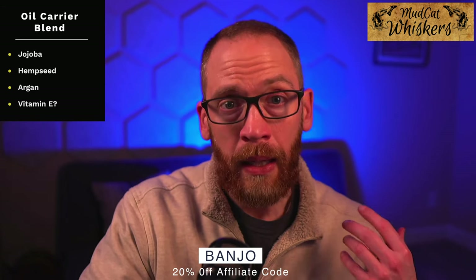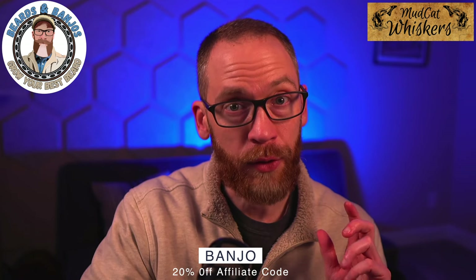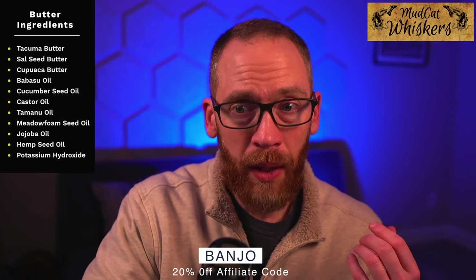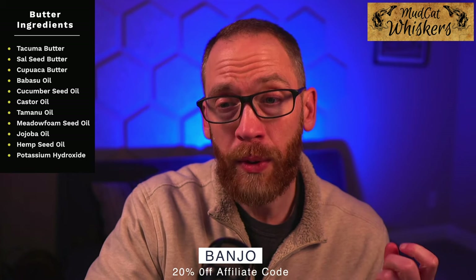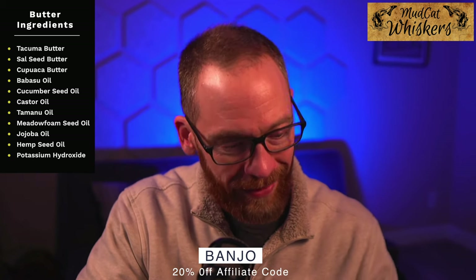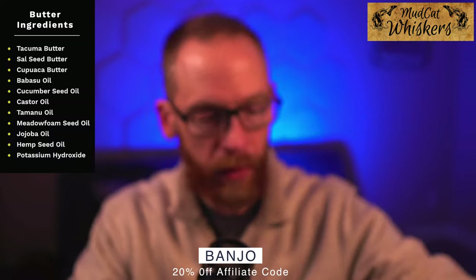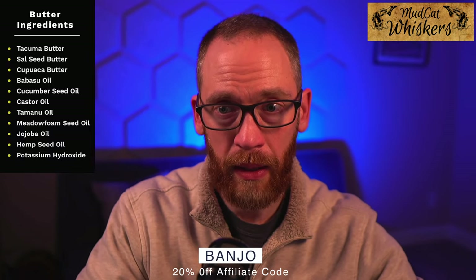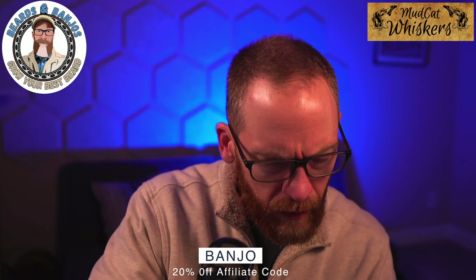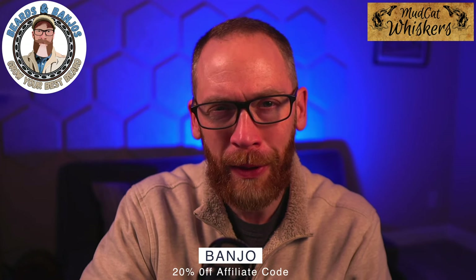I don't have the butter right now, but I have used it in the past and it feels really good — it's got quite a stronger lineup for carriers. Let me read those ingredients: Tucuma butter, Sow Seed butter, Cupuacu butter, Babassu oil, Cucumber Seed oil, Castor oil, Tamanu oil, Meadow Foam Seed oil — one of my favorites — Jojoba oil, Hemp Seed oil, and Argan oil. I'd actually suggest to Nick to beef the oil up a little bit — maybe put some Meadow Foam, some Tamanu, and Castor in there to get a little more variety in the oil lineup.